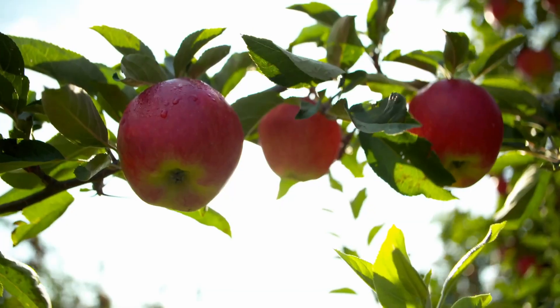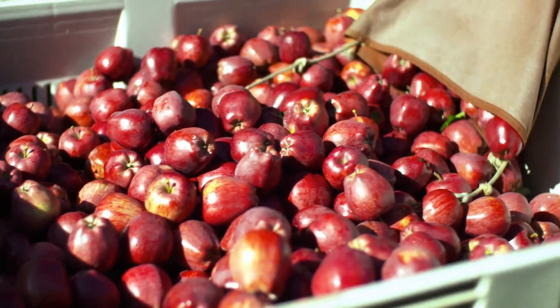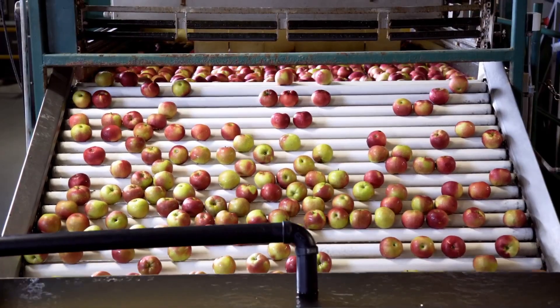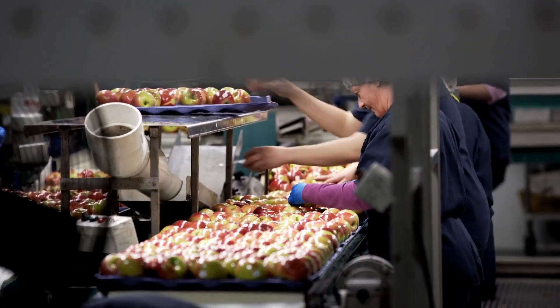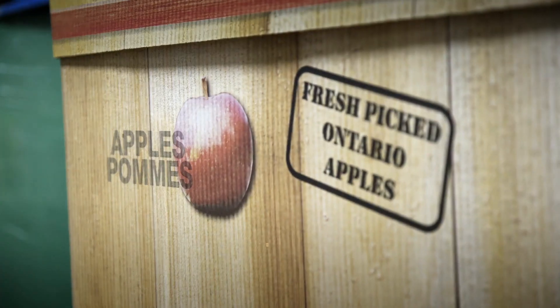We start out in the spring preparing the trees, but when the fall comes, around Labour Day, we start picking apples. We have the workers out to pick the apples, then we pick up the crates, take them to storage, cool them down, then grade them for size, colour, and defects. Then we package them up in bags and loose boxes and take them to the warehouses and distribute them across Canada. That's it.